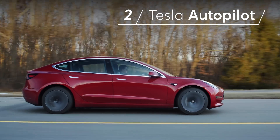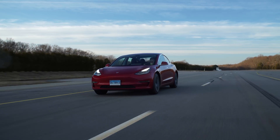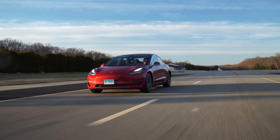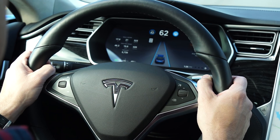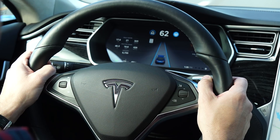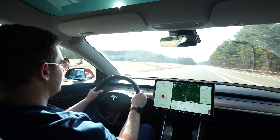Number two is Tesla's Autopilot system. It's simple to engage with a stalk, and the system displays lots of information about its operation to the driver. It also excelled in keeping the car centered in its lane and maintaining its speed and distance to others on the road. However, the system works so well that it increases the driver's chances to check out and get distracted behind the wheel. An occasional pull or resting a hand on the steering wheel is all that's needed to keep Autopilot functioning, but that's not a sufficient way to make sure the driver is paying attention.